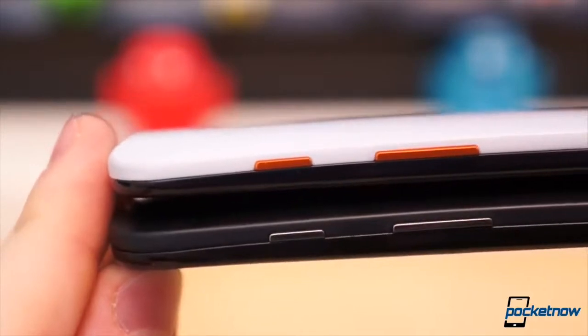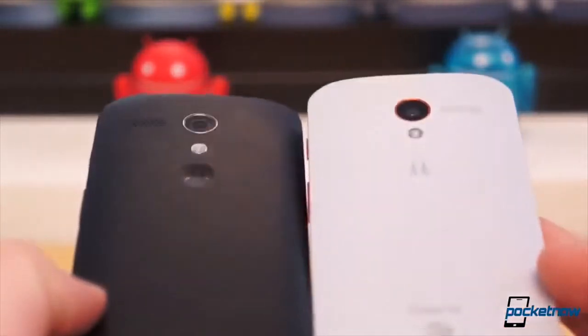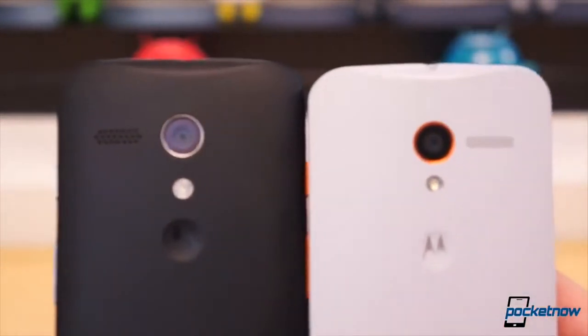Brandon, when I told him I needed the Moto X back for a durability report, admitted he'd dropped it a few times and he, quote, gave it some life experience. The chassis took some hits, but we'll get to that in a second.